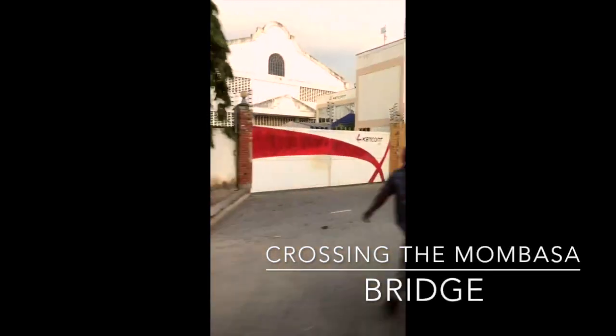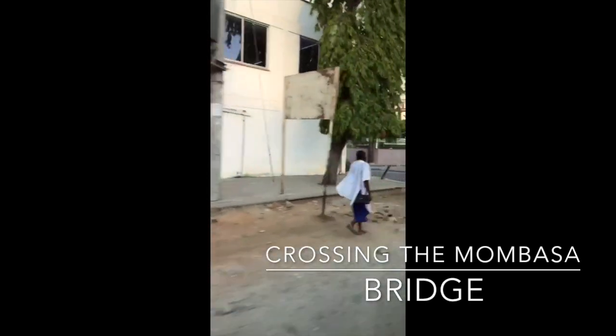We just crossed the bridge after half an hour and we're officially in Mombasa right now, where we're going to change to another minivan.